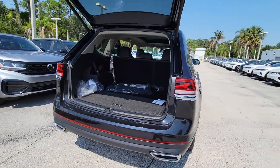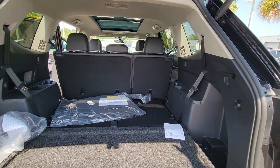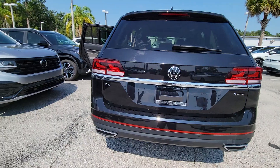The following are some of this vehicle's highlighted options: keyless entry, satellite radio, adaptive cruise control, heated mirrors, power liftgate, fog lamps, power driver's seat, alarm, heated front seat, rear AC.